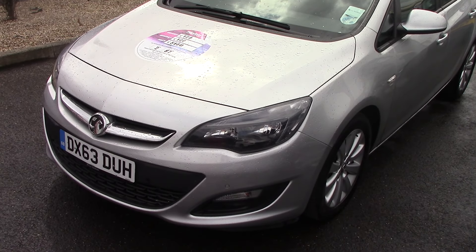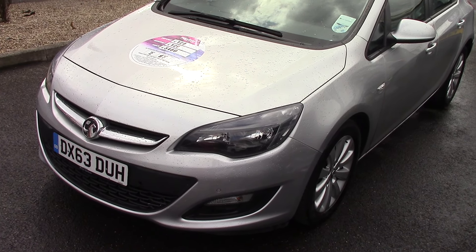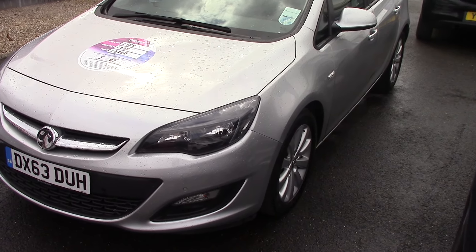Hello, welcome to Pilgrims. Today we're going to have a look around a 2013 63 plate Vauxhall Astra 1.7 CDTI exclusive Ecoflex.